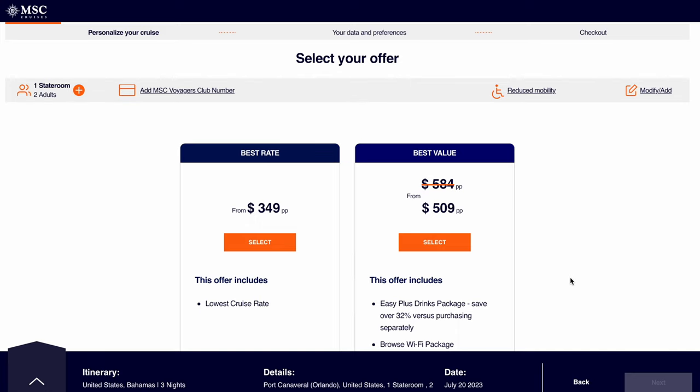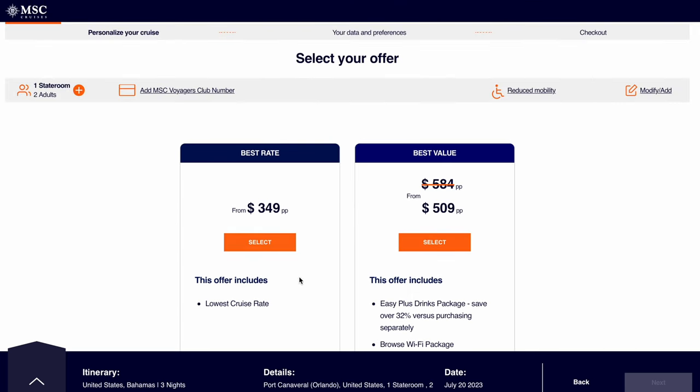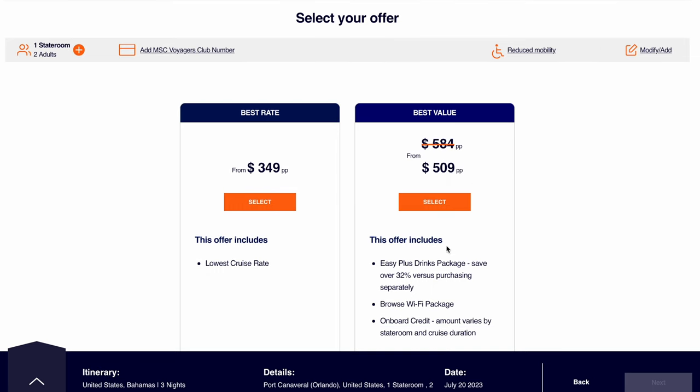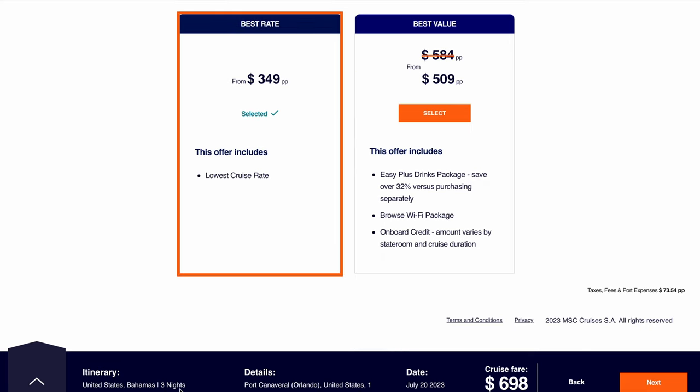Let's click to see the details — the Seaside is one of their newer ships. So here we go, this is their lowest cruise rate, which is going to be an inside basic room. We also have this option here — it's the 'best value' they're claiming. You get one of their drink packages, the middle drink package, the browse Wi-Fi package which is their middle package, and onboard credit that varies per the size of room you get. That's a little too high, so let's go here. Right now we're at $698 total for two people — that's pre-taxes and no gratuities.